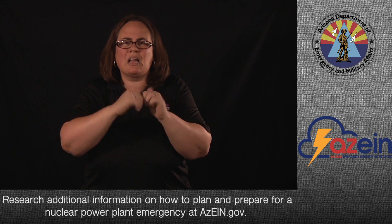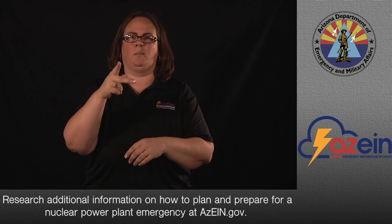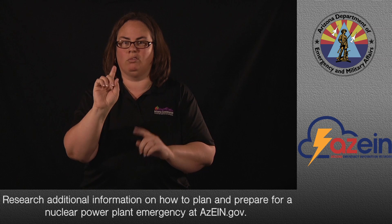Search for additional information on how to plan and prepare for a nuclear power plant emergency at azin.gov.